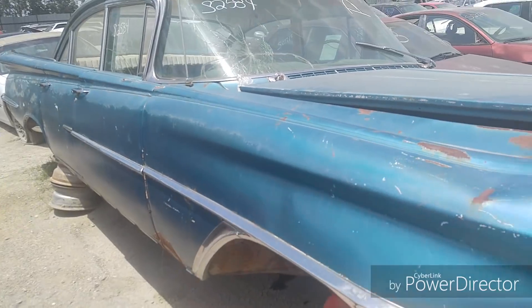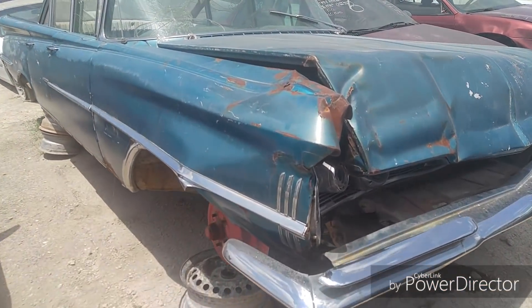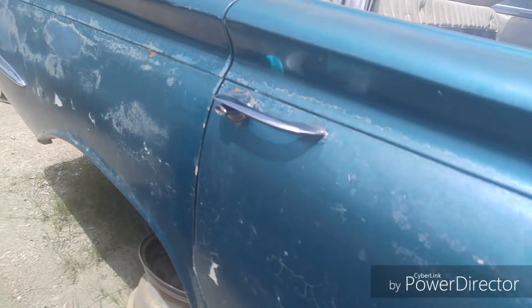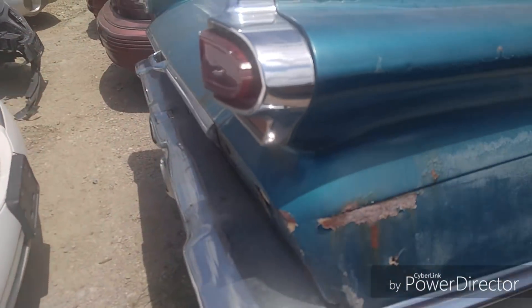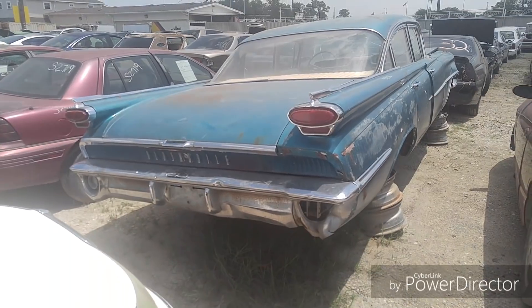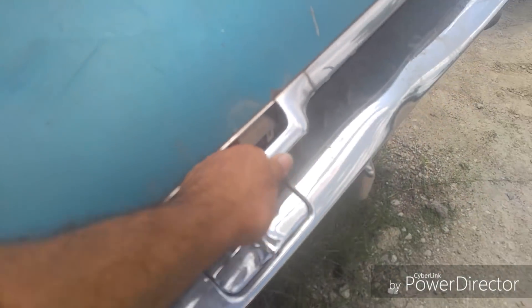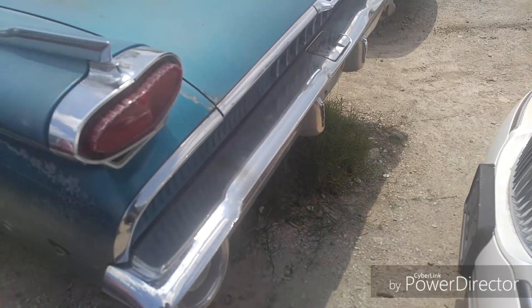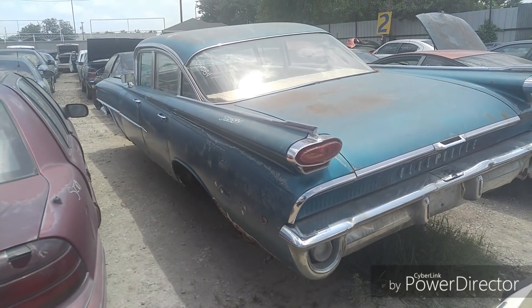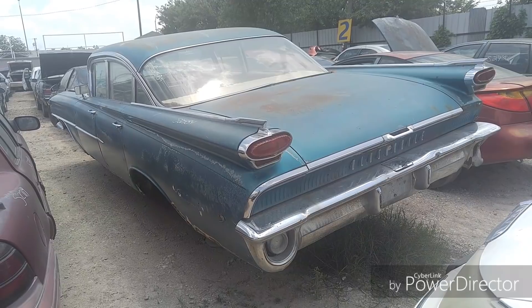She's got some busted glass too. Quick walk around again - the back is the nicest part of it right now. I really like the handle on this thing. There she is, guys - sweet looking ride from 1959.